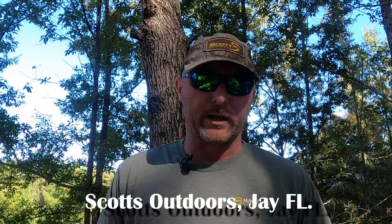Guys, it's Jared with Scott's Outdoors in Jay, Florida. We got a new product in over the last week and I want to come to you and just tell you about it a little bit. We've carried Costa sunglasses, we've carried Wally X sunglasses — we've had them for years, we still carry them, we still do a lot of sales with them.